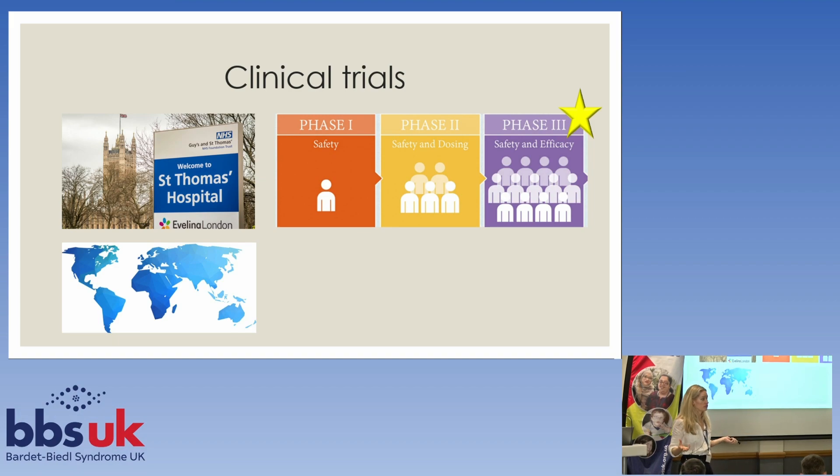For those of you who were at the virtual conference last year, you'll probably remember this slide. At St. Thomas's, we were taking part in a clinical trial — it's a worldwide trial with lots of other centers. It's what we call a phase three clinical trial. Phase one looks at safety, phase two looks at safety and getting the dose right, and phase three is where you're looking at safety and how well the drug works.